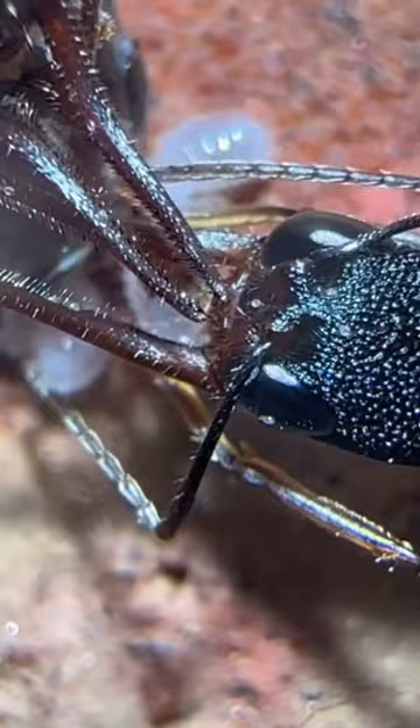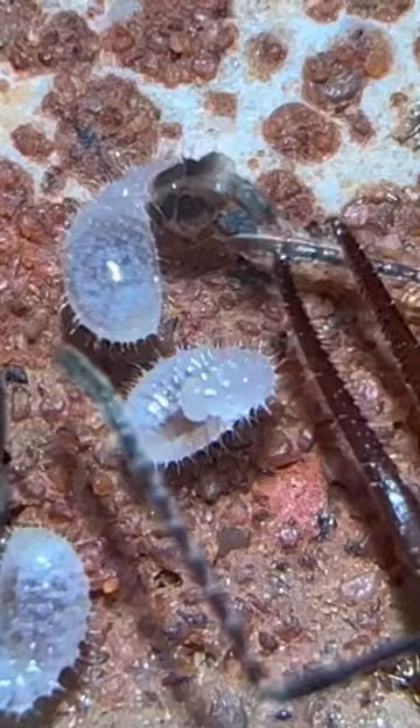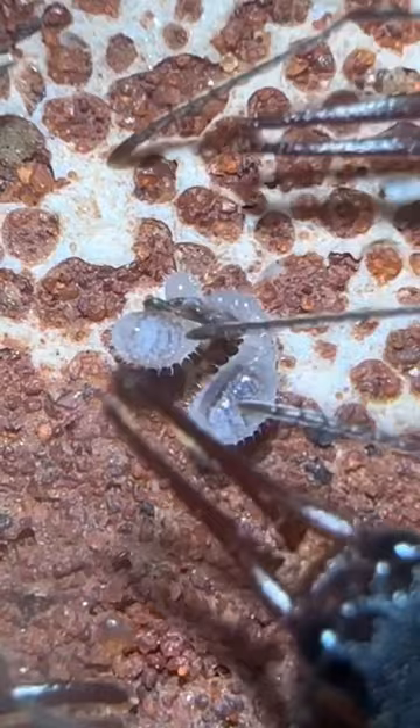But what I didn't realize until afterwards is that this worker was actually feeding the larvae as well, because afterwards the larvae had a little piece of cricket. Meaning the adult workers are pulling off small pieces and feeding them to the larvae. But the other larvae didn't get anything, so this worker went in and simply rearranged them a little bit so both could eat from the small piece.